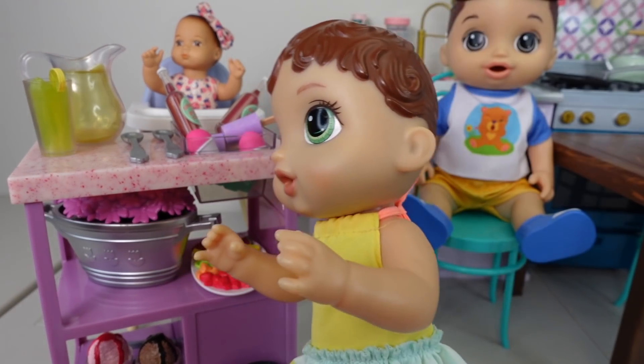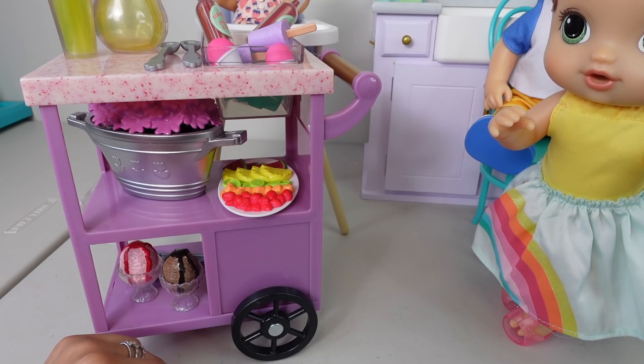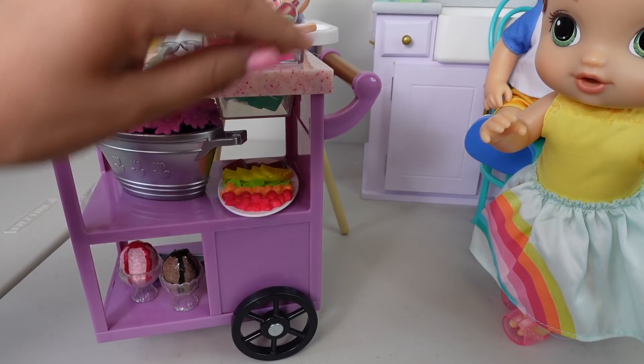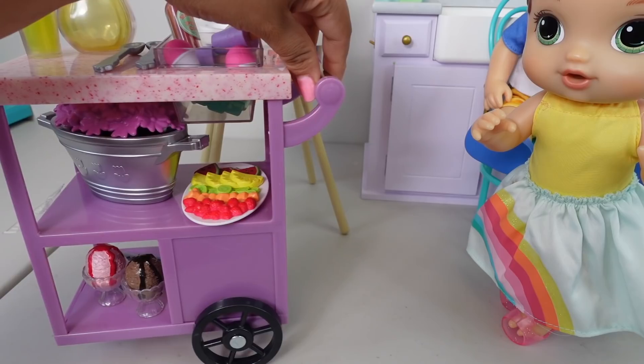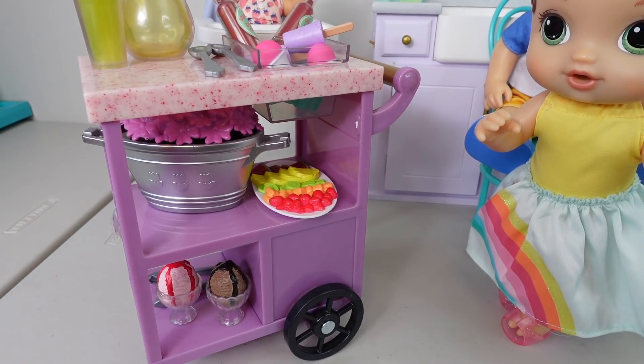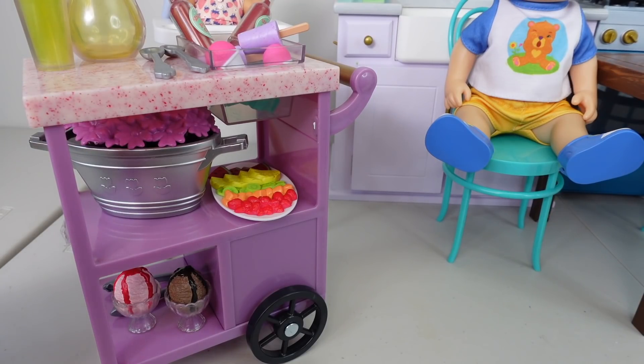We got a new snack trolley for the patio. This is a little snack trolley. We have two little wheels so we can take this outside to the patio or wherever we like. We have lots of yummy snacks.